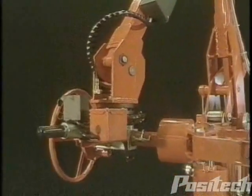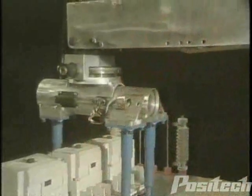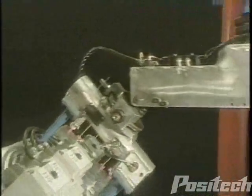In today's workplace, Positec manipulators help eliminate material handling hazards and protect workers. They enhance process flow, improve product quality, and in turn, increase profitability.